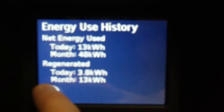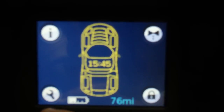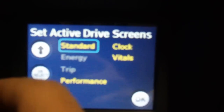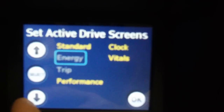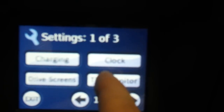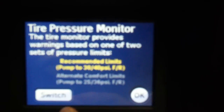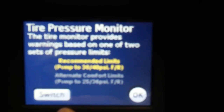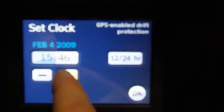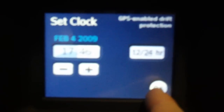There are options here for Regenerative mode, Energy Net, and Valet Mode. Also GPS-enabled drift protection — I wonder what that means.